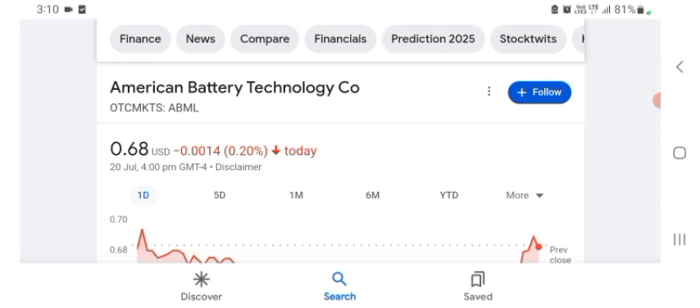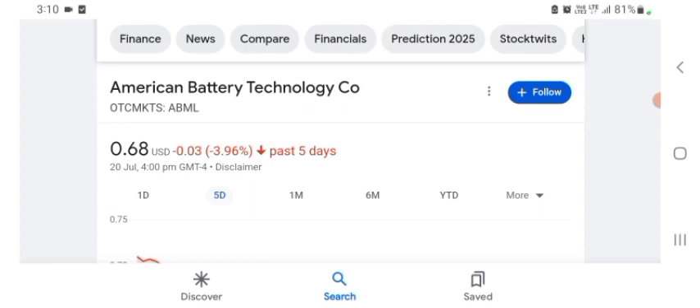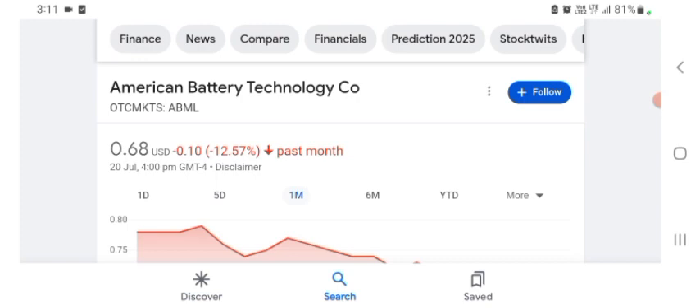Basically I'm just here to take a look at the financial chart. The ABML stock was trading at $0.68 US dollar with 0.22% negative in a day. Five days before, the stock was trading at 3.96% negative in a day. One month before, the stock was trading at 12.57% negative in a day. Before buying and selling the stock please consult your financial advisor.